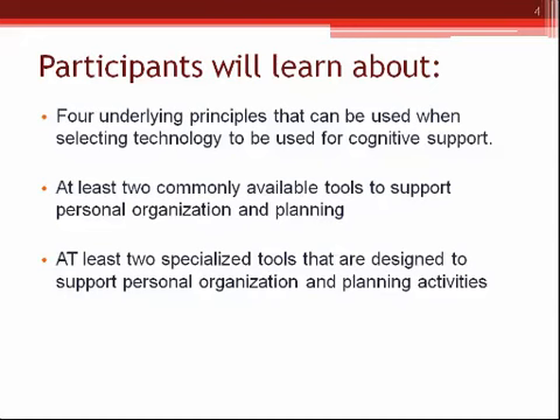Today we will first cover some underlying principles that can be used when you're selecting technology for cognitive support, specifically for organization and planning. I want to give you a little more information about the research on cognitive support and what good cognitive support tools should look like. I also want to encourage you to think about someone you know who might benefit, and later we'll look at specific technologies and share what you're using.